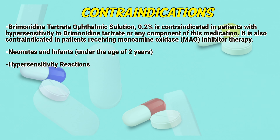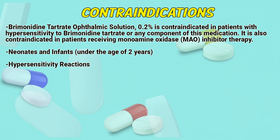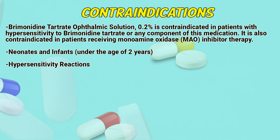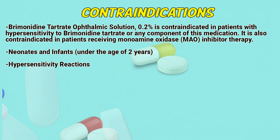Contraindications: Bremond in touch rate ophthalmic solution 0.2% is contraindicated in patients with hypersensitivity to Bremond in touch rate or any component of this medication. It is also contraindicated in patients receiving monoamine oxidase inhibitor therapy. Contraindicated in neonates and infants under the age of 2 years.